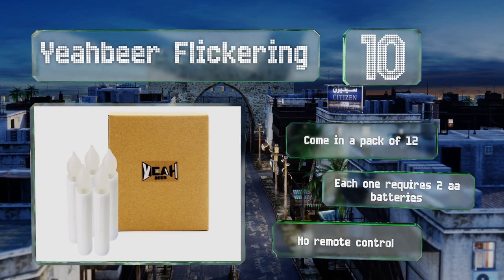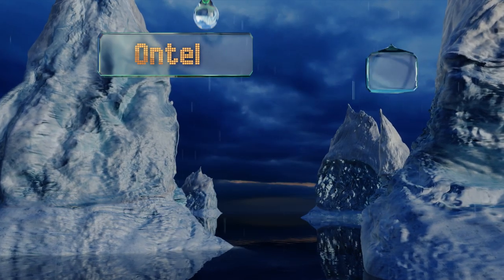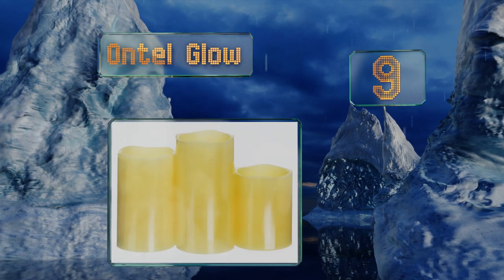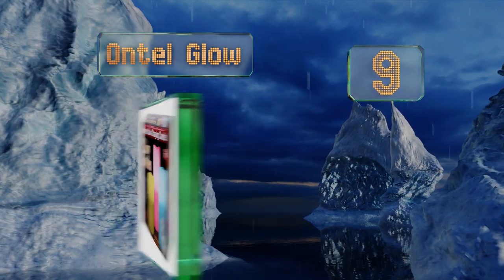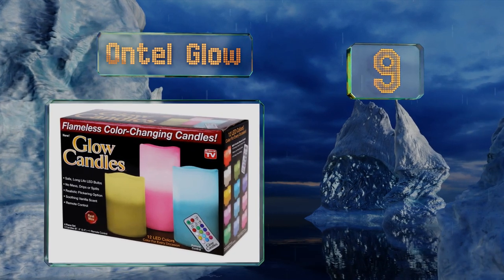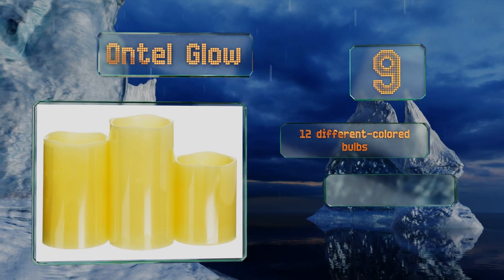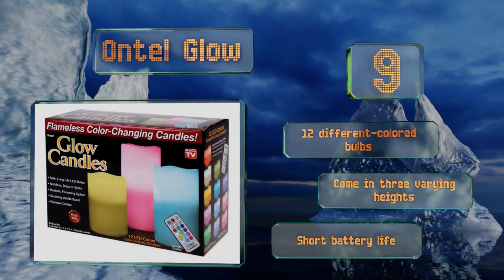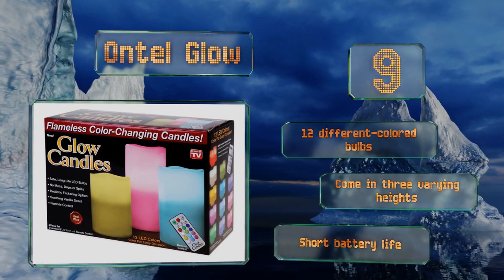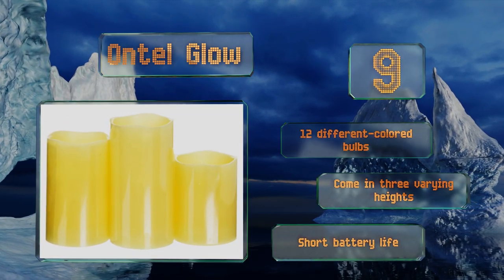However, there's no remote control. At number nine, the Ontel Glow are flameless, dripless, and have the option of a steady glow or a flicker, so you can use them for illumination or to set the mood. Each one also features a built-in timer with an automatic shutoff, making them great to use as children's nightlights. They come with 12 different colored bulbs in three varying heights, but the battery life is short.